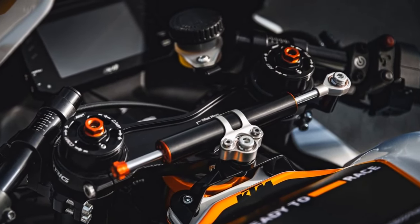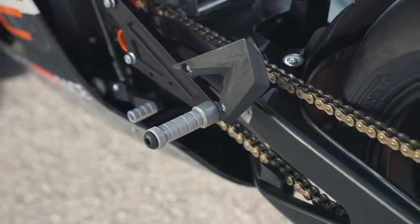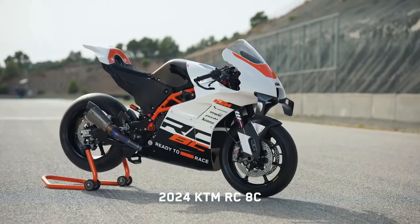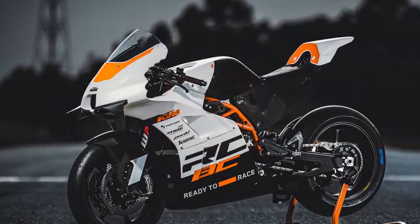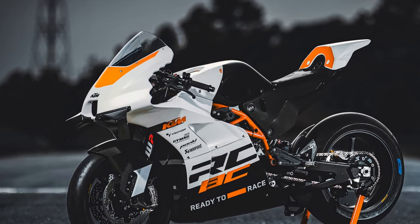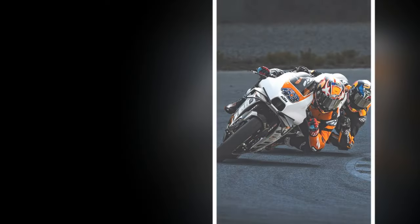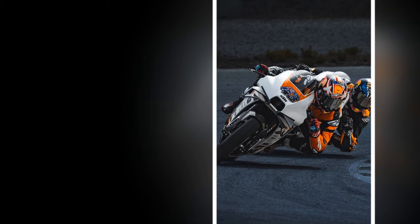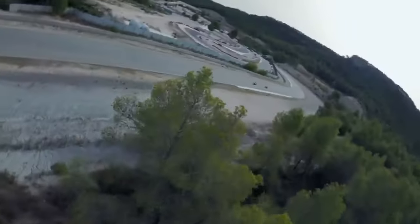The first-generation 2021 KTM RC8C, along with its Kramer GP2-890 counterpart, housed a variant of the 8-valve LC8C parallel twin engine typically seen in the 890 Duke. This model featured a different airbox and exhaust system. The original RC8C delivered 128 horsepower and 73.8 lb-ft of torque, surpassing the standard Duke by 8 horsepower.